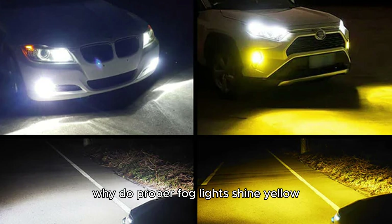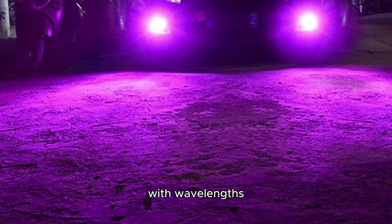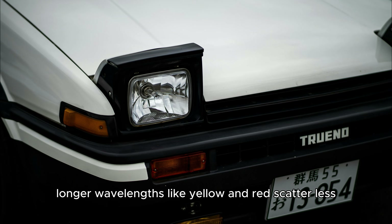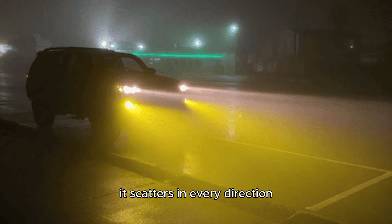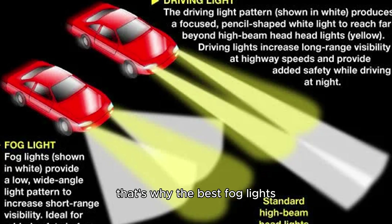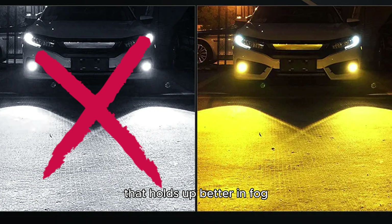Now let's talk about color. Why do proper fog lights shine yellow? Why not white, blue, or even purple? It comes down to physics. Visible light is made up of waves with wavelengths ranging from about 400 to 700 nanometers. Shorter wavelengths, like blue and violet, scatter more easily. Longer wavelengths, like yellow and red, scatter less. So when light hits fog, that short blue light gets lost fast — it scatters in every direction and turns the whole scene into a milky blur. But the longer wavelengths, like yellow and red, cut through much better. That's why the best fog lights have a color temperature between 2,700 and 3,000 Kelvin — a warm white or rich yellow glow with very little blue in it, and more of that reddish-yellow mix that holds up better in fog.